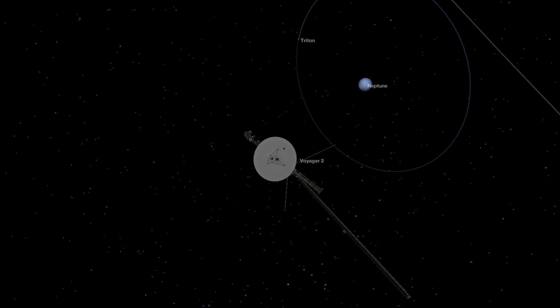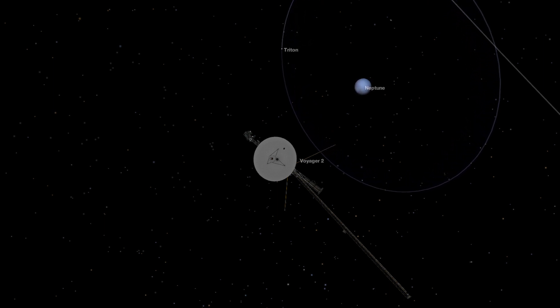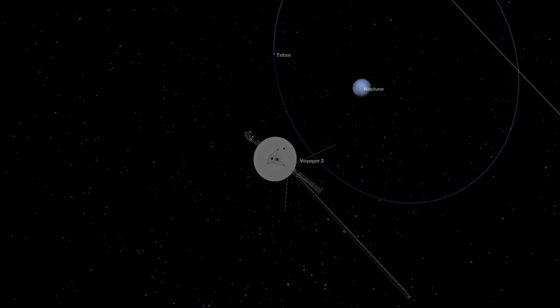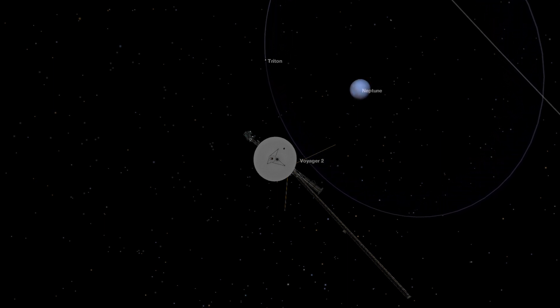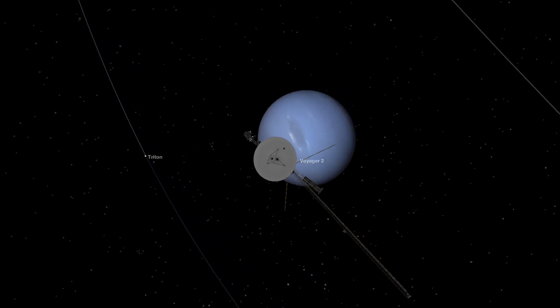Triton has been visited by only one spacecraft, Voyager 2 on August 25, 1989. Almost everything we know about it comes from this encounter.